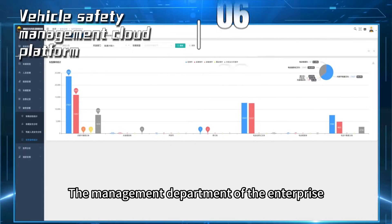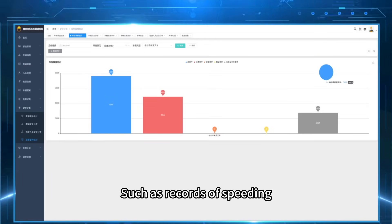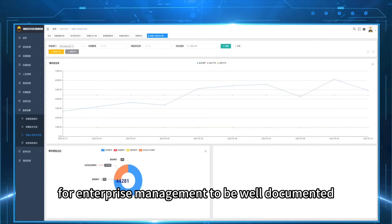The management department of the enterprise can inquire about forklift violations through the cloud platform, such as records of speeding, illegal driving, and not wearing seat belts. It is also possible to generate work data reports for enterprise management to be well documented.